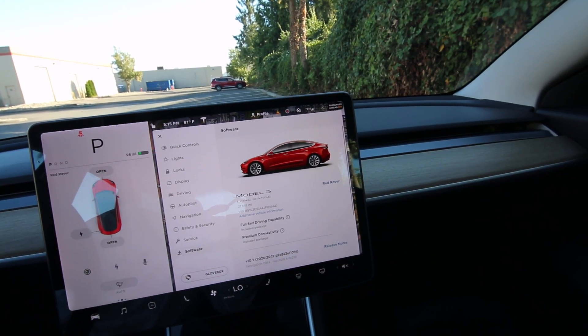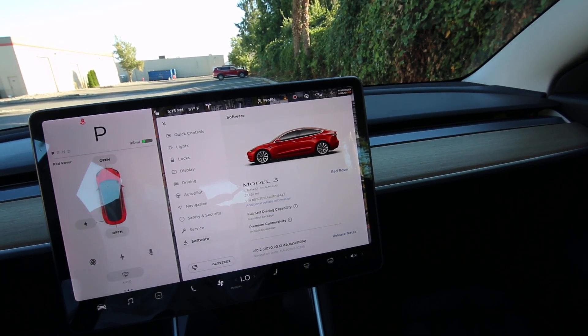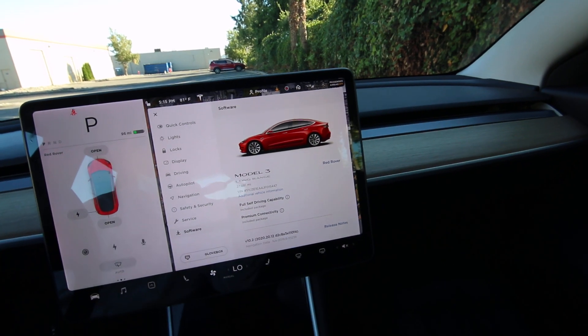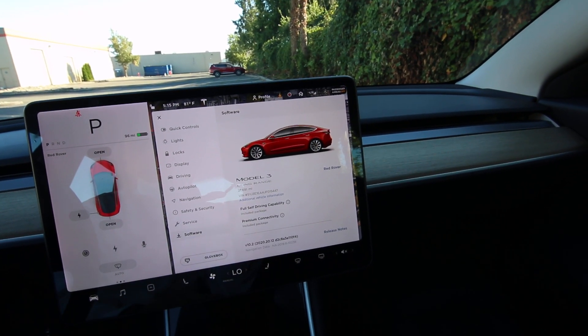So the software — that's the important part. This is a long-range variant with 27,691 miles. The previous owner called it Red Rover. I think it's a fitting name for it, but you can call your Tesla whatever you want — it will easily let you change the name.